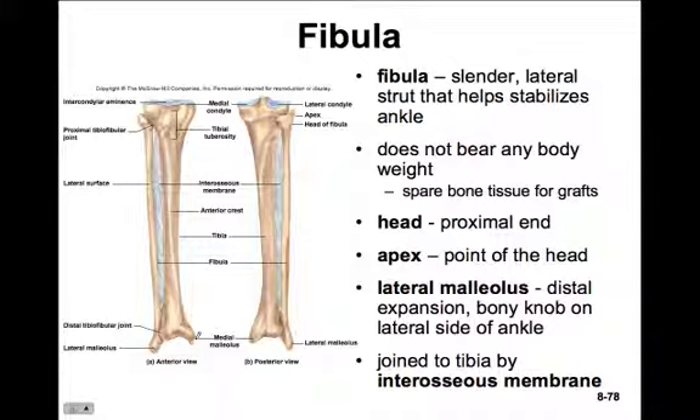The fibula is a slender lateral strut that helps stabilize the ankle and doesn't bear any body weight, so it's often used for bone tissue grafts. It has a head on the proximal end with an apex, and at the distal end we see the lateral malleolus - the lateral ankle bone you can feel prominently. These two bones, just as in the forearm, are joined by an interosseous membrane - inter meaning between, osseous meaning bone - adding stability to the lower leg.